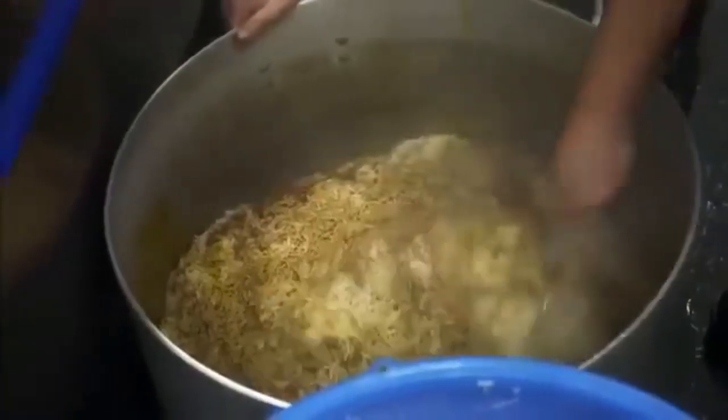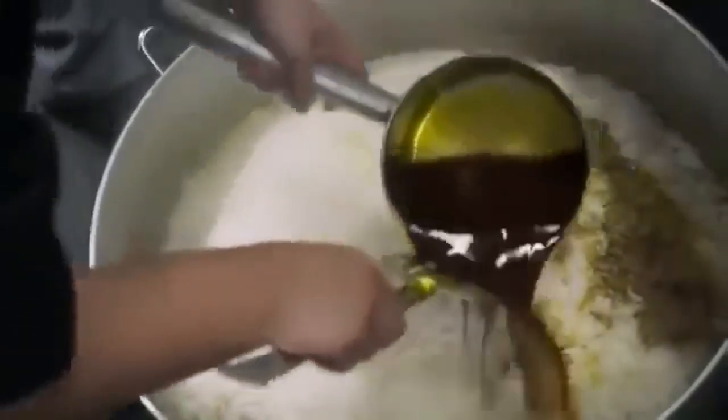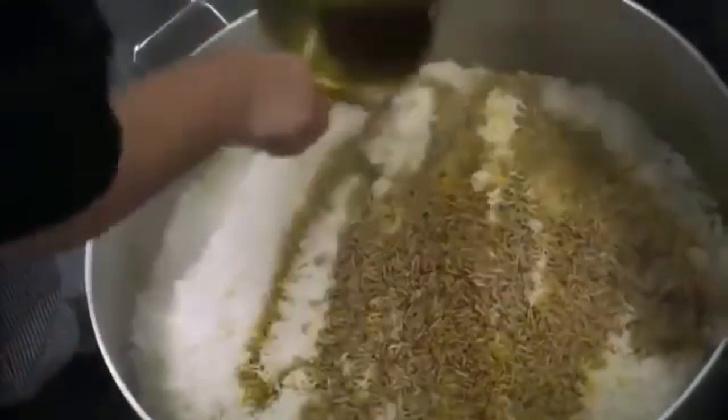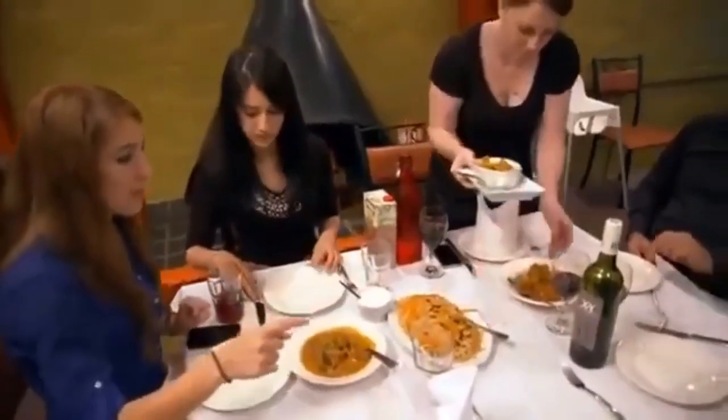In Afghanistan, cooking rice takes time and dedication, and there are many styles of rice dishes. The most famous is from the capital — Qabli Palau — considered to be the national dish. When you go to weddings or big parties, Qabli Palau is the first main dish, and it's a dish of celebration.